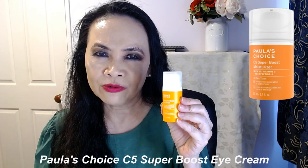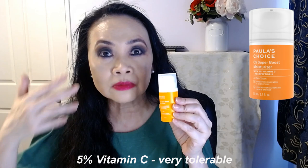Product number two has to be an eye cream, because as we age we tend to form wrinkles and fine lines around our eyes, and of course some people develop what they call crow's feet. This is Paula's Choice C5 Super Boost Eye Cream with 5% vitamin C — very tolerable. Vitamin C is well known for its lightening properties, so it has lightened some of the little spots around my eyes. Vitamin C is also known to generate the production of new cells and is scientifically proven to generate collagen production. The full video for this product is down below, so check it out.